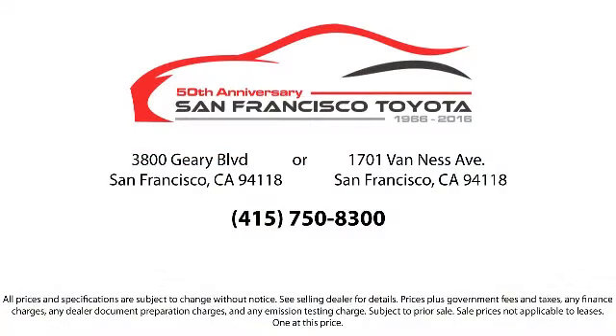Allow our staff to demonstrate our commitment to excellence. Come visit us at 3901 Gary Boulevard at 3rd Avenue in San Francisco.